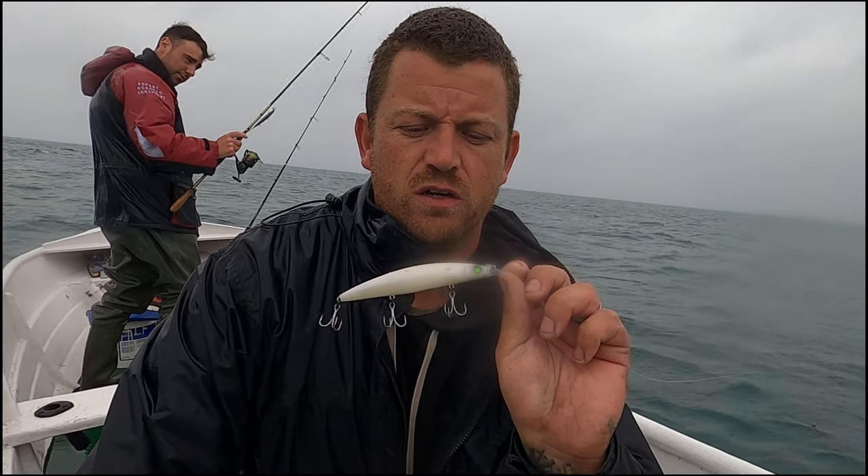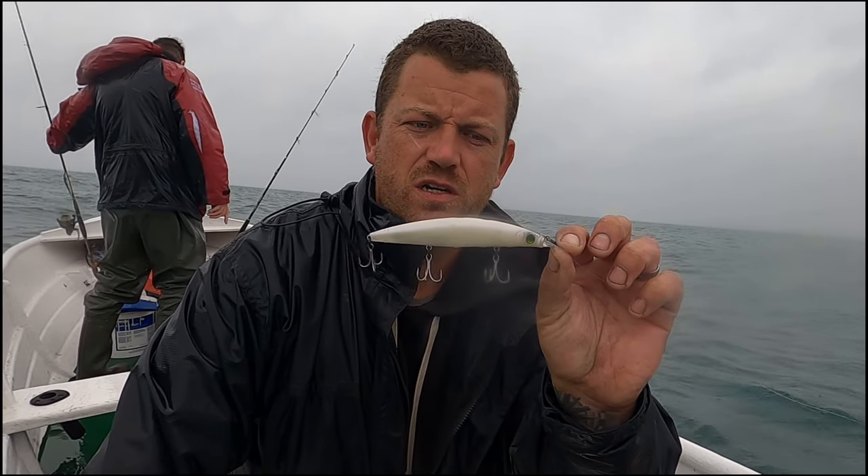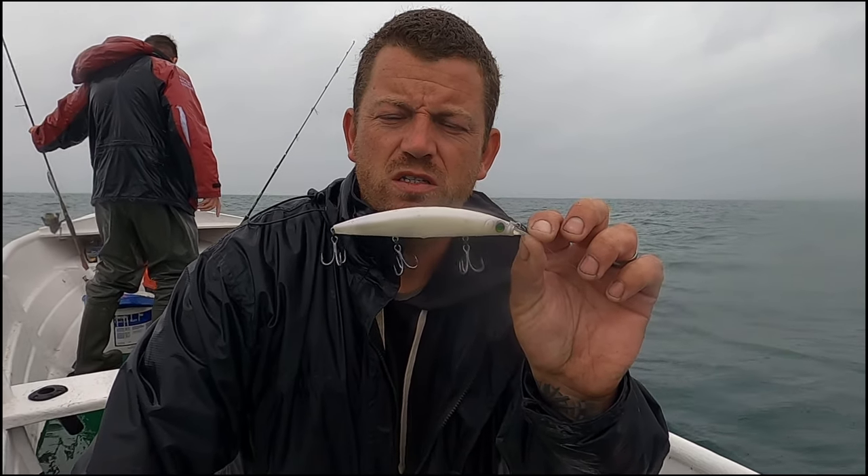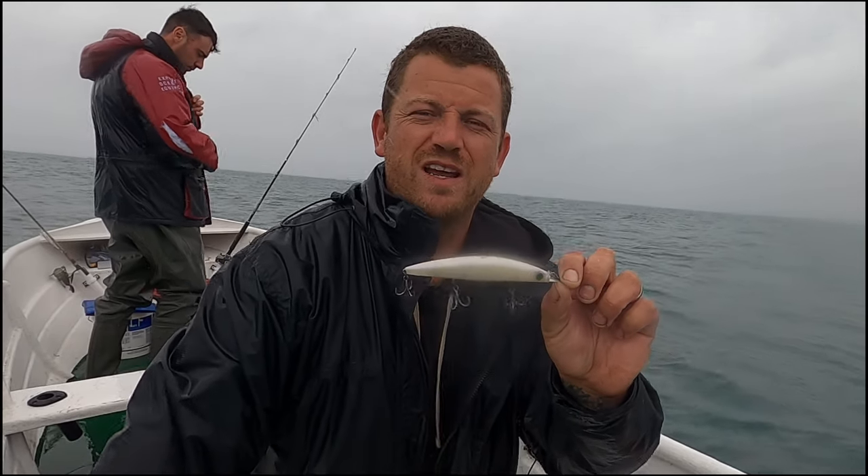I'm going to give the Mega Bass Zonk a chuck - it's 21 grams. I forget the actual colour name, I think it's pearl white. I'll give this a go to get down a bit deeper.